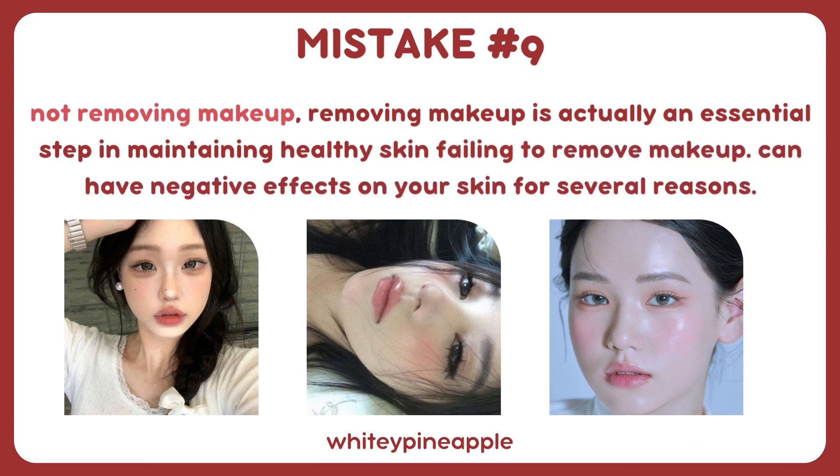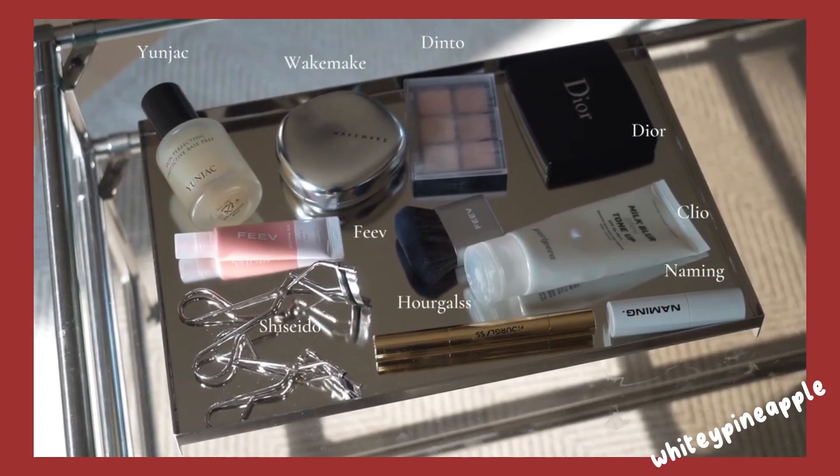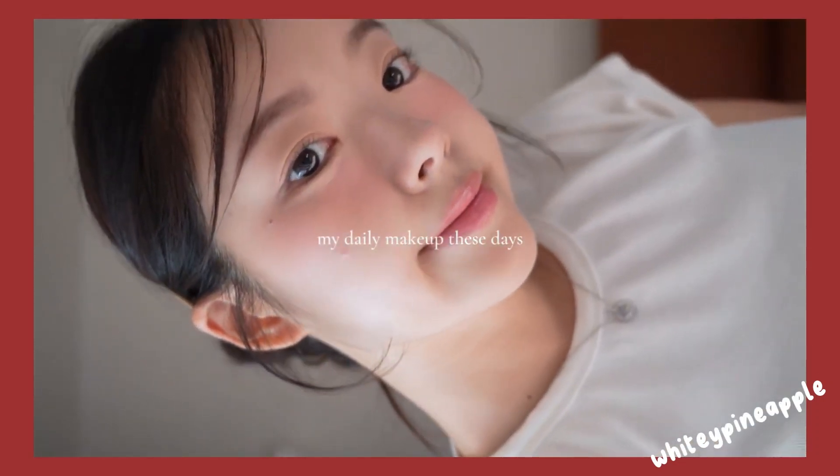Mistake number nine: not removing makeup. Removing makeup is an essential step in maintaining healthy skin. Failing to remove makeup can have negative effects on your skin. Makeup can be a fun way for teenagers to express themselves and enhance their natural beauty; however, teenagers need to remember that less is often more when it comes to makeup.